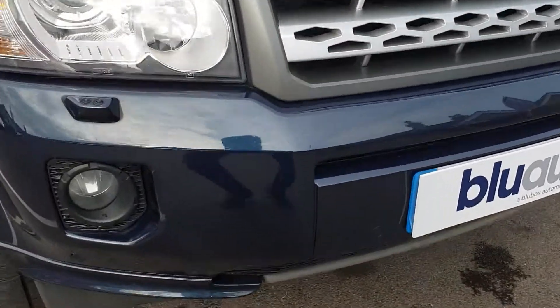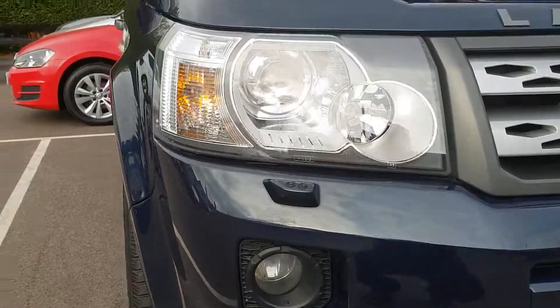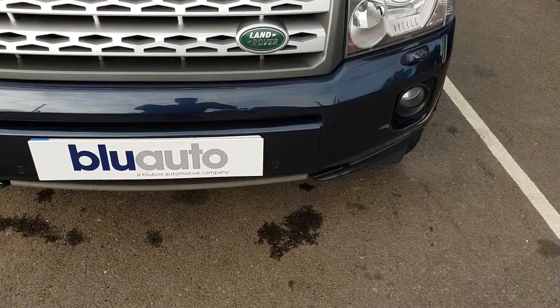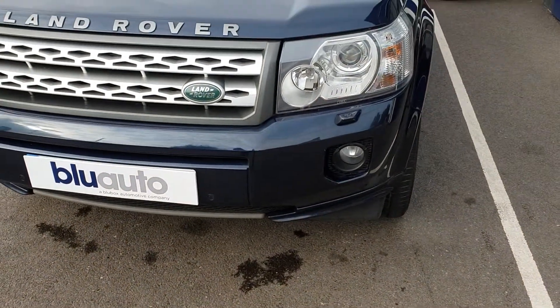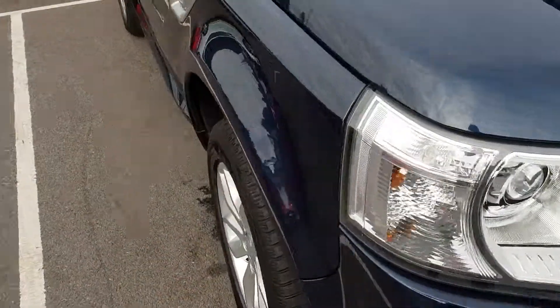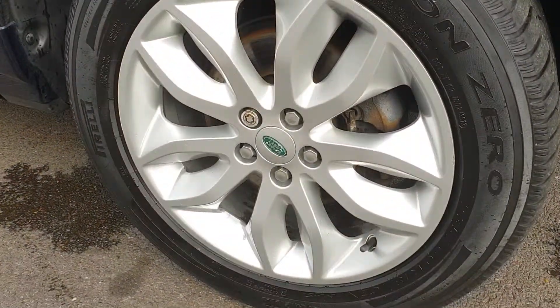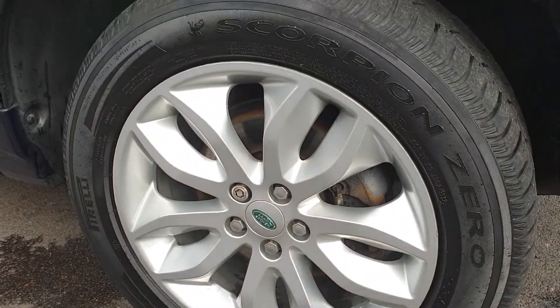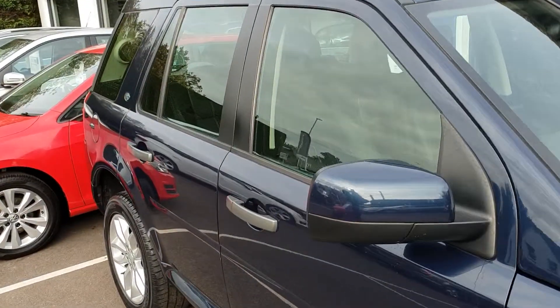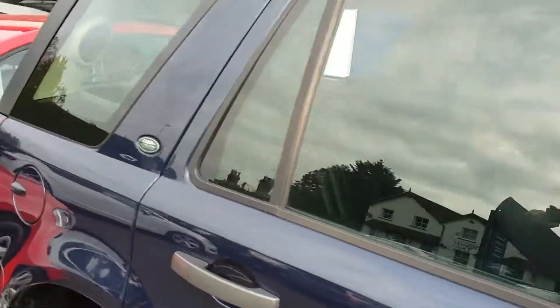Starting off at the front, you've got this beautiful monsoon blue bodywork flowing all the way around. There are front parking sensors on the car. If we move down the side, all the alloys are in excellent condition, as you can see, and the bodywork is matching that very nicely too.